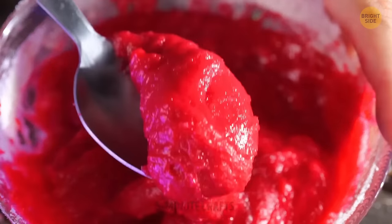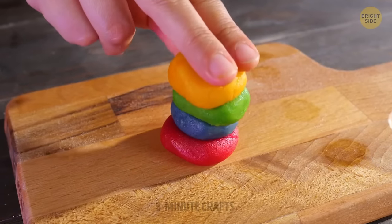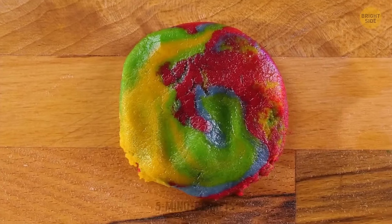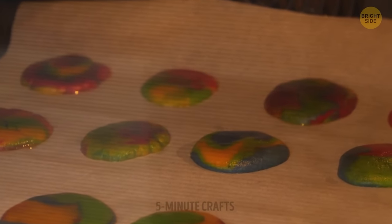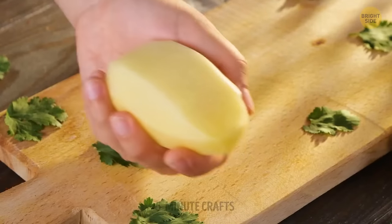One color is not enough, by the way, if you want this cookie to be a joyful burst of color. Don't worry — the colors are going to be bright and gorgeous after they're baked. Make sure not to burn them. Cookies and milk, everyone?